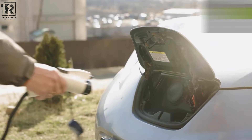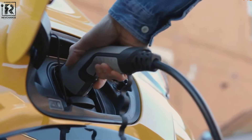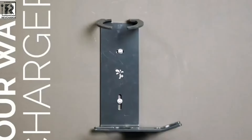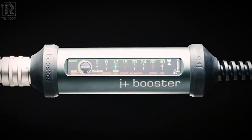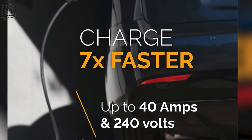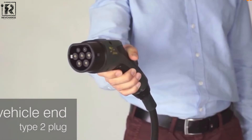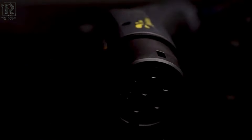Additionally, the J Plus Booster 2 boasts automatic detection of charging power levels, enhancing convenience by eliminating the need for manual adjustments. Its exceptional durability is evident through its resistance to water, dust, and temperature extremes, making it suitable for various environments and conditions. The portability of this device is highlighted by its compact design, complete with a carrying case and wall mount option for convenient storage, ensuring easy access and mobility.